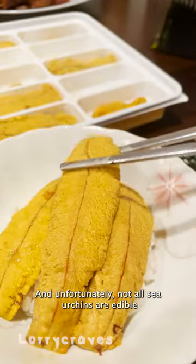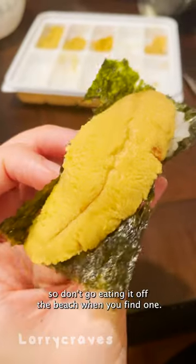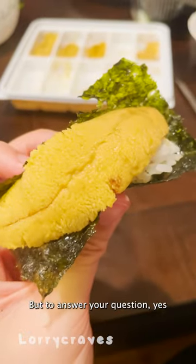And unfortunately, not all sea urchins are edible, so don't go eating it off the beach when you find one. But to answer your question — yes.